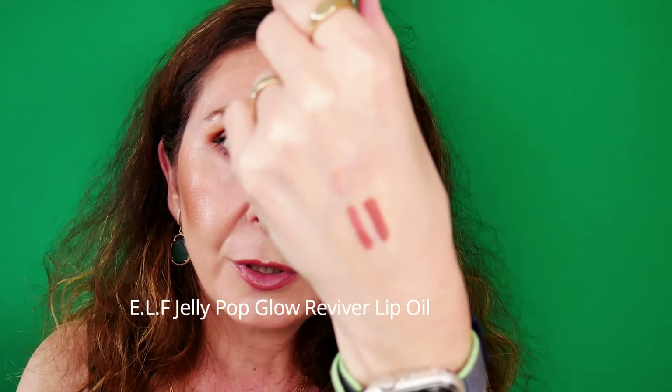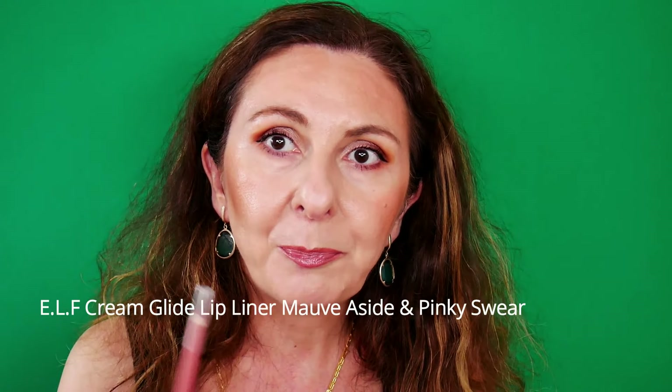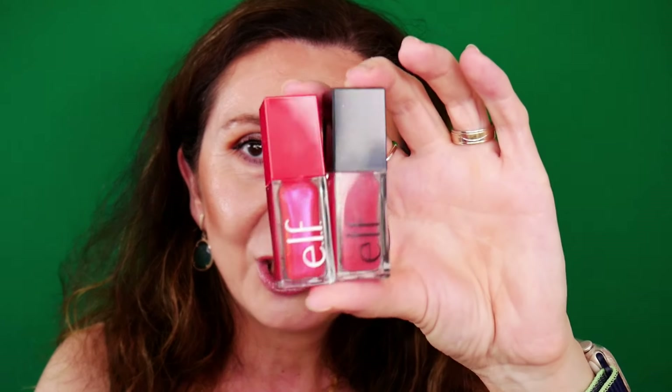I'm not sure if it will be a good match with the Jelly Pop Glow Reviver Lip Oil. This smells like watermelon. Actually, you know what? It's working! Don't judge the content by how it looks on the tube — on the lips it's more muted. It's absolutely beautiful and I think it's working with this look. I owe you a look with this lip liner in another video. The other lip oil I have from E.L.F. from their regular collection is even more pigmented.